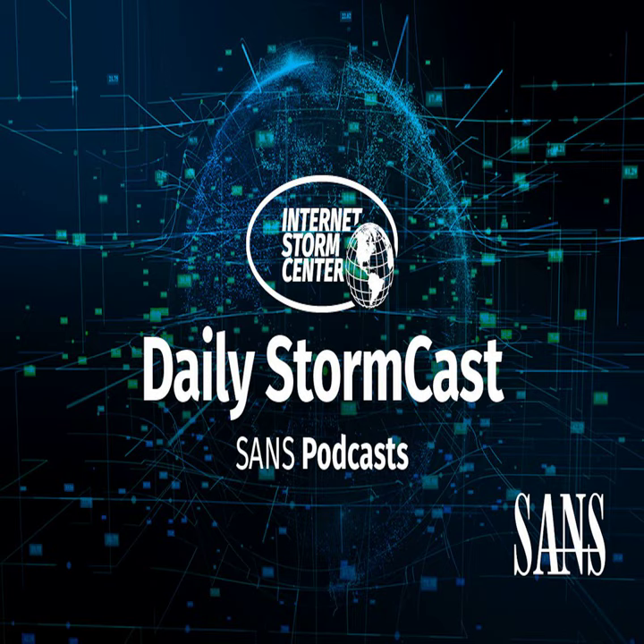Hello and welcome to the Thursday, October 26, 2023 edition of the SANS Internet Storm Center Stormcast. My name is Johannes Ulrich and today I'm recording from Jacksonville, Florida.